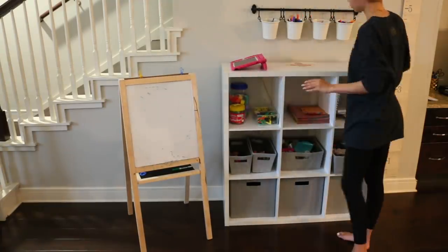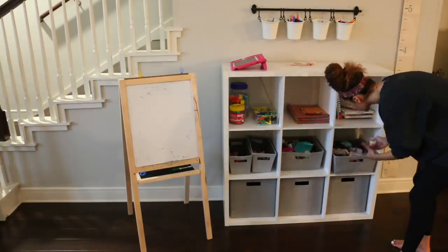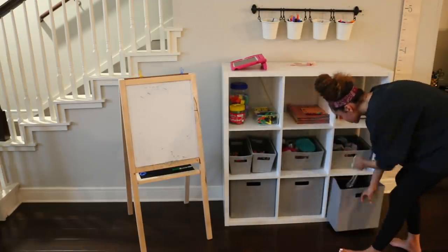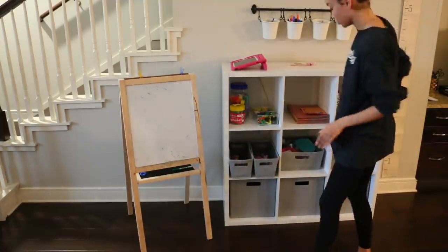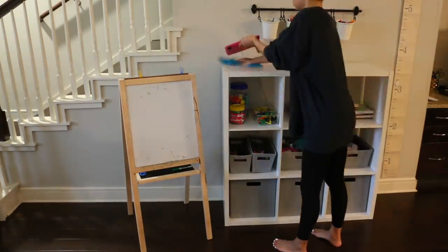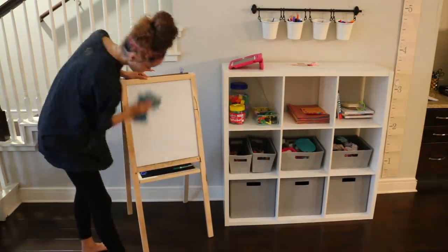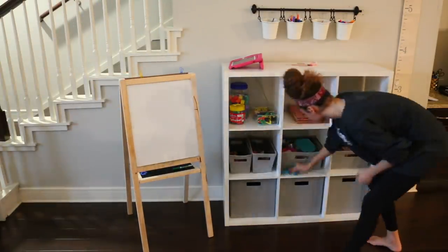And then going over to the homeschool station, I'm just kind of tidying up. Ziya does a pretty good job of putting away her own stuff. But I just like to go back through and help her out a little bit, make sure everything is organized and then wipe down everything as well, including her whiteboard and the cubby shelf.